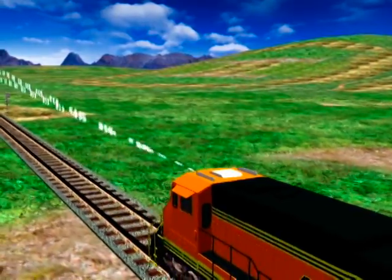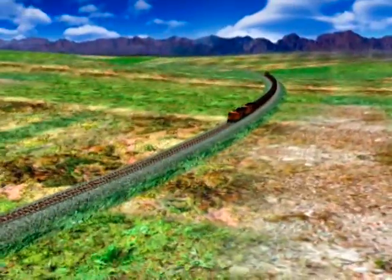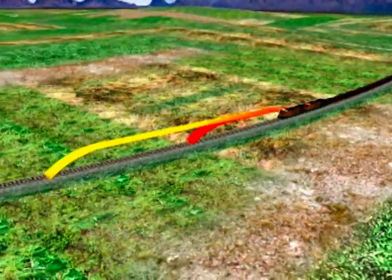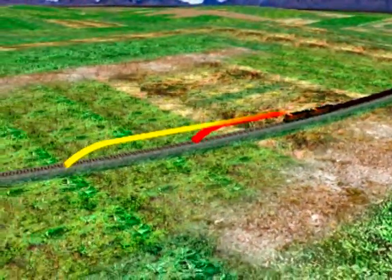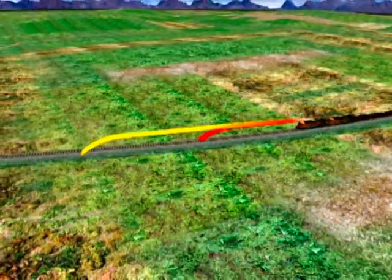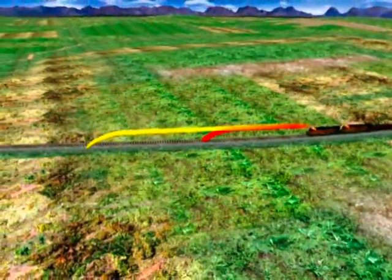As the train moves, the computer constantly calculates a warning and braking curve based on the train consist, its speed, change in elevation, and upcoming limits on speed, movement authorities, work zones, signals, and switch positions.